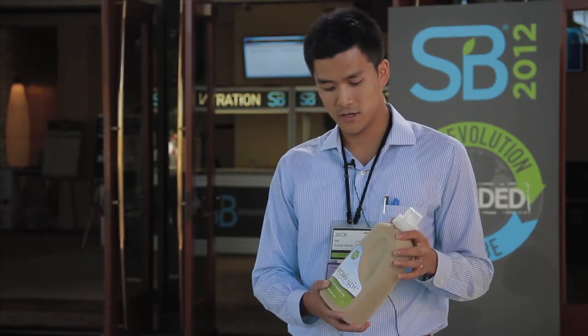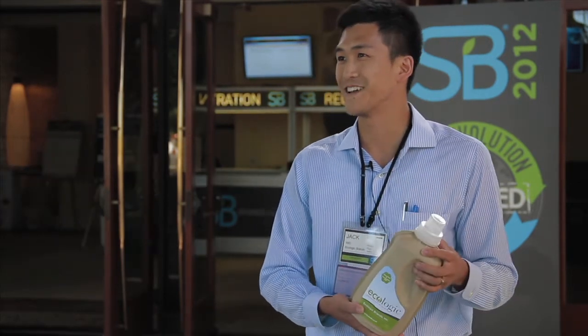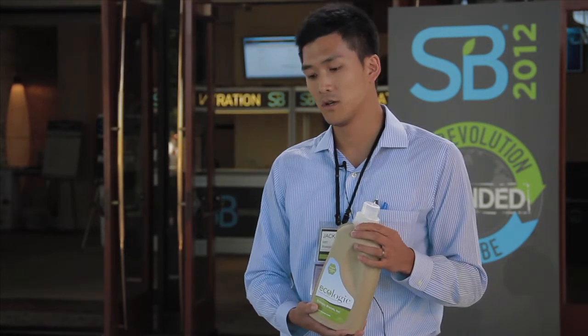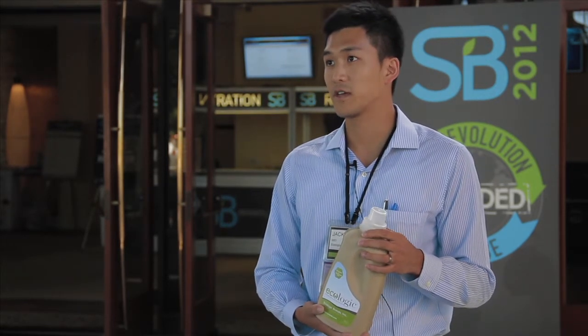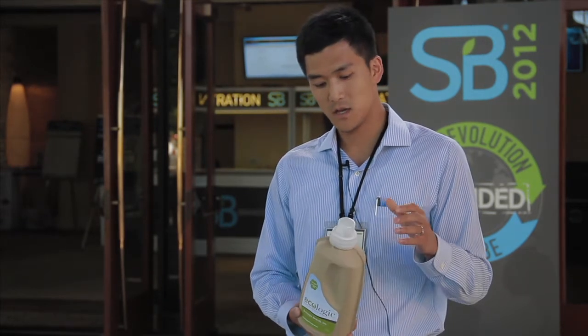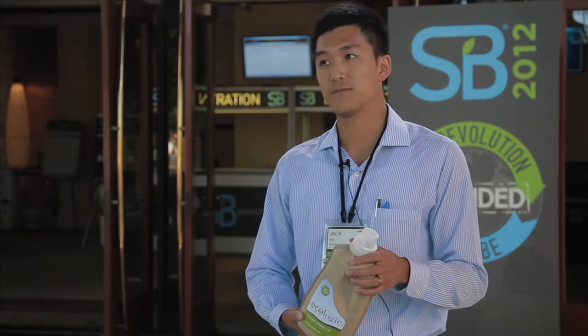After two years of R&D, this is the final product — well, not final, we're always innovating — but this is the second iteration of our eco bottle, and we continue to make improvements and changes to it. It performs just like plastic: drop tests, moisture resistant, we've gone through shipping tests. Everything's comparable.